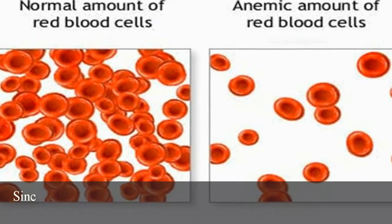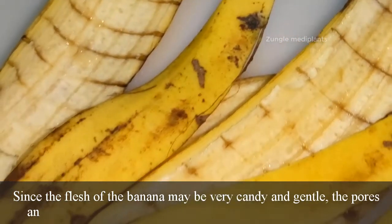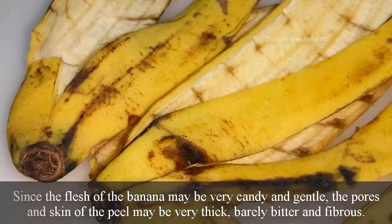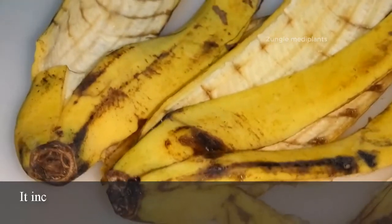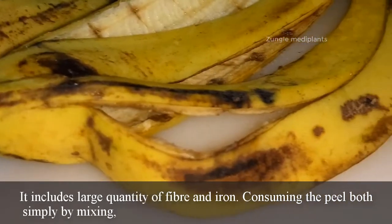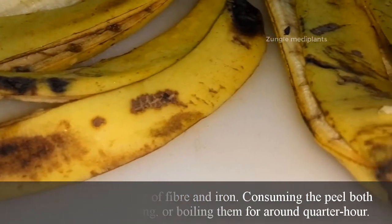Number 8: Treats anemia. While the flesh of the banana is very sweet and soft, the skin of the peel is very thick, slightly bitter, and fibrous. It contains a large quantity of fiber and iron. Consuming the peel — either by mixing, baking, or boiling for around 15 minutes — can help treat anemia.